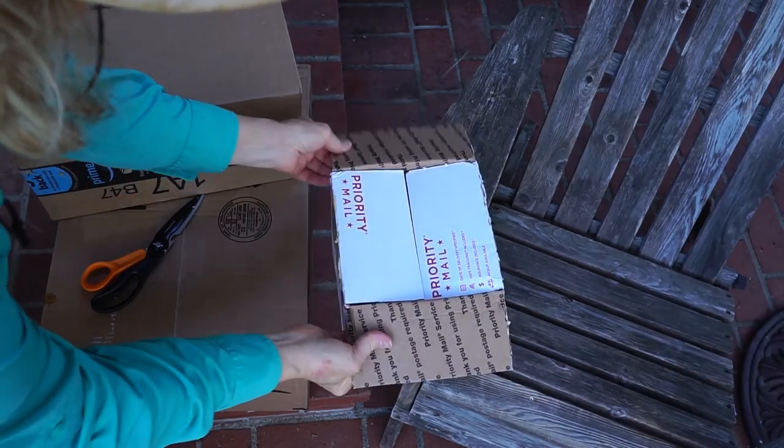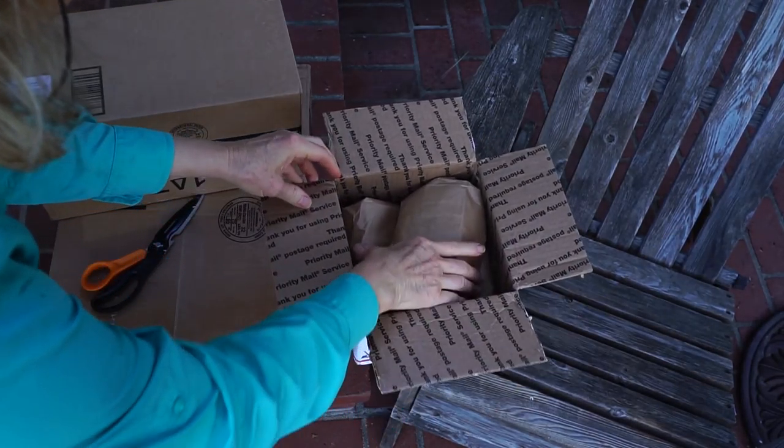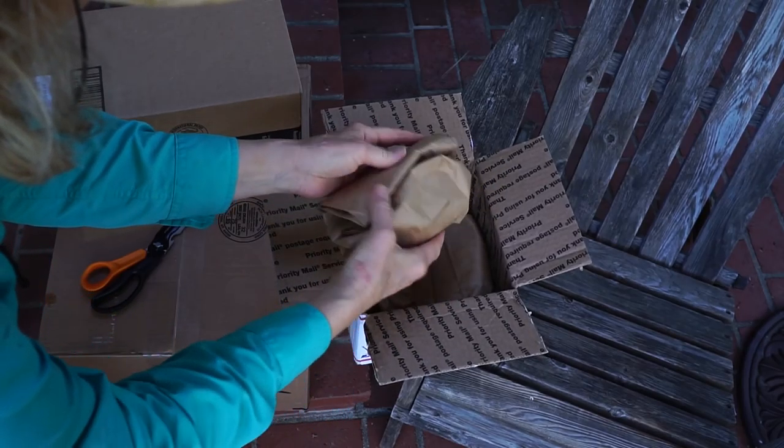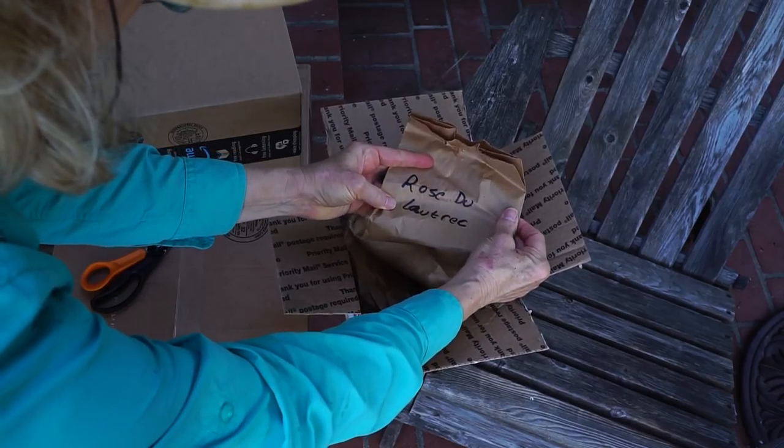We had a lot to accomplish in the afternoon. The first project was to plant more garlic. One of my subscribers, BJ Court from Louisiana, sent me three varieties of garlic.